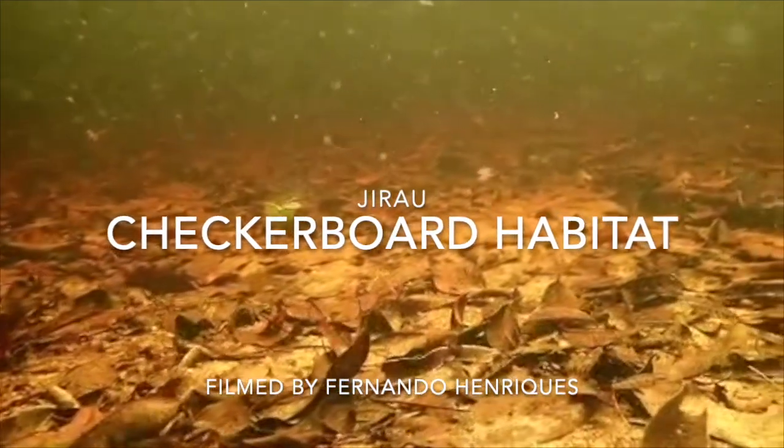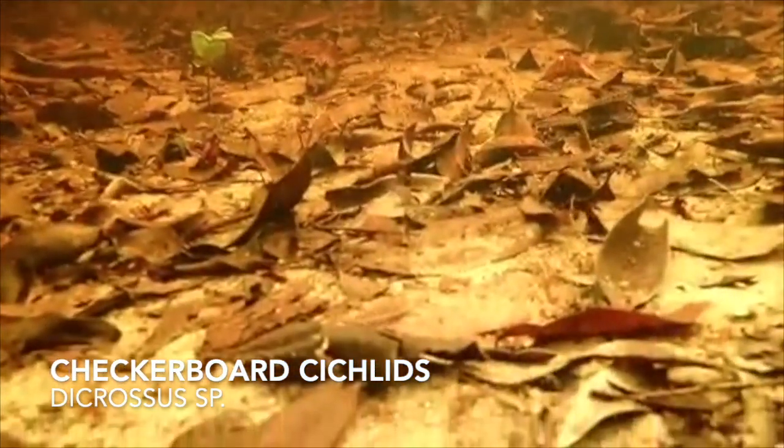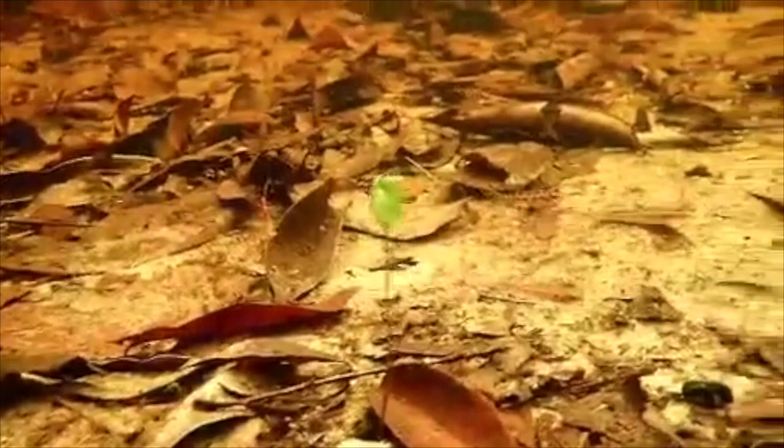Let's take a look at the checkerboard cichlid habitat at Giral, filmed by Fernando Enrique. These are checkerboard cichlids, a species in the genus Dichrosis, and they rarely get to be more than 3 inches long.